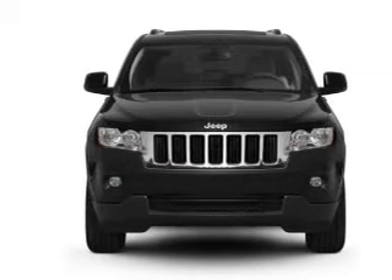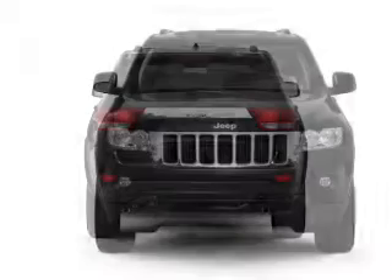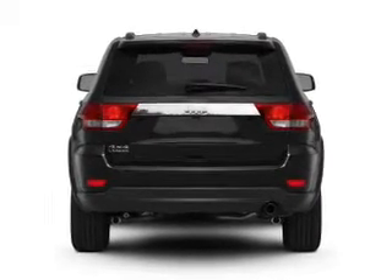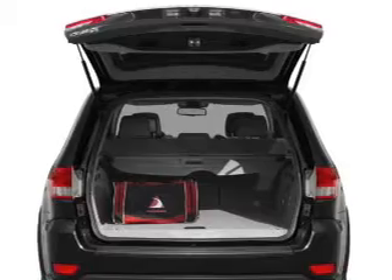With a solid 6-cylinder engine connected to a smooth shifting 5-speed automatic transmission. Premium wheels give a more luxurious look. Brake safely with the anti-lock braking system.